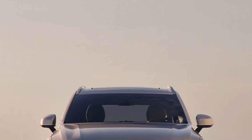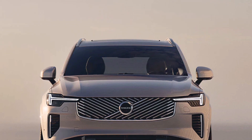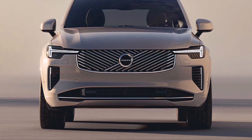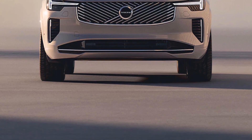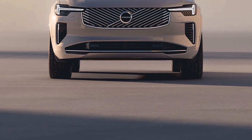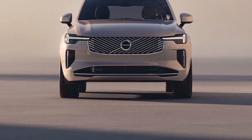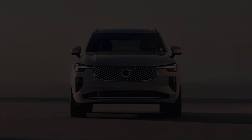Hard to believe, but it's true — the Volvo XC90 has been on the market for nearly a decade with few significant updates. Granted, the Swedish luxury SUV's design still looks good inside and out, but aren't you ready for something new? We sure are. That's why we're pleased to announce that Volvo has finally given the XC90 a thorough update for the 2025.5 model year.